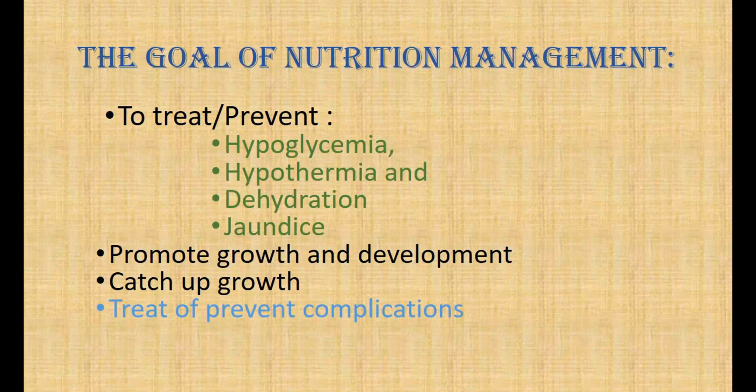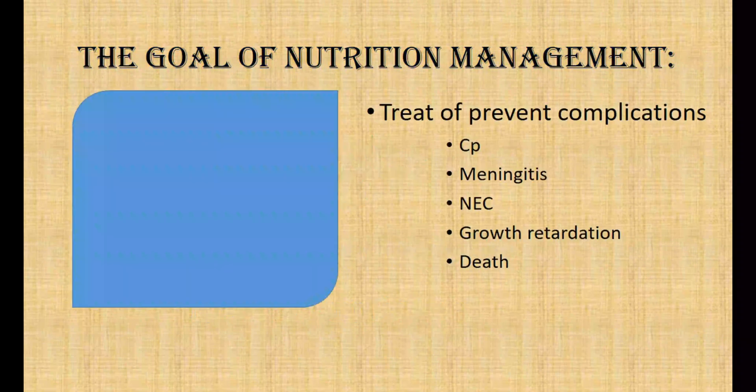To prevent or manage complications associated with low birth weight, such as cerebral palsy, meningitis, necrotizing enterocolitis, growth and developmental retardation, and even death.